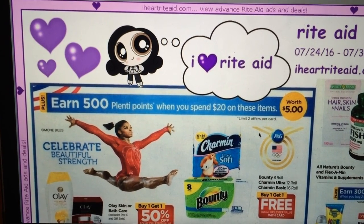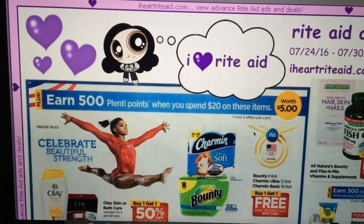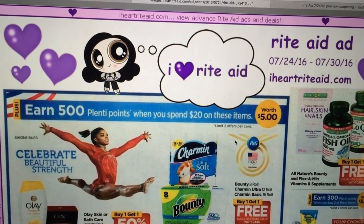Hi everybody, it's Michelle. Today is Thursday, July 21st, 2016. And this is my Rite Aid matchup for 7/24 through 7/30, 2016.